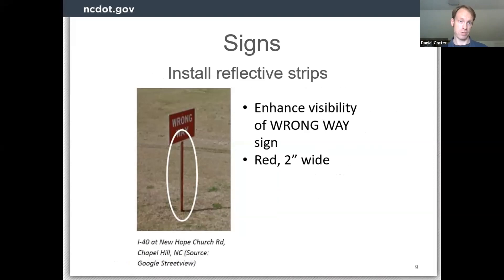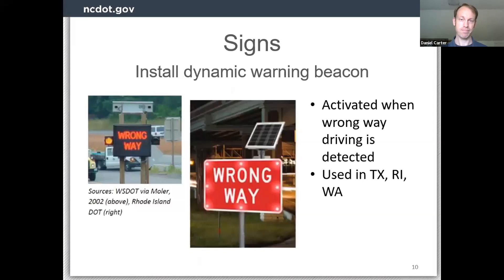Reflective strips on the post of the wrong way sign is another strategy — there's an example from I-40 near Chapel Hill. It's about a two-inch wide red reflective strip going from the sign pretty close to the ground, basically to enhance the visibility and conspicuity of that wrong way sign. Going up a bit in complexity, you can install a dynamic warning beacon on the wrong way sign. When a wrong-way driving motion is detected, the sign will flash or give feedback to the driver. This is not something we have in North Carolina, but a few other states have used or experimented with it — Texas, Rhode Island, Washington.